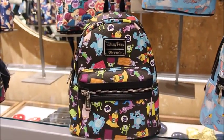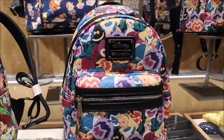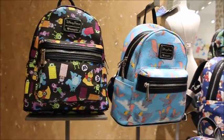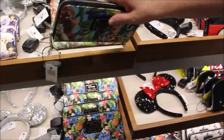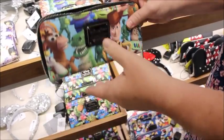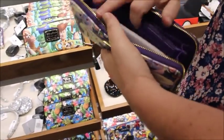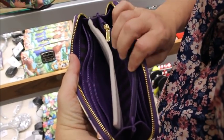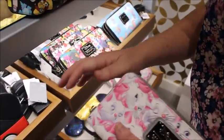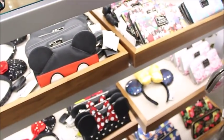I think the Monsters Inc. one might be my favorite, though the Seven Dwarfs one is really cute too. What we noticed is some wallets have a special interior — for example, the Toy Story wallet has the iconic cloud wallpaper from Andy's room on the inside. But others, like the Marie one, just have a gray fabric that says 'LF' for Loungefly. I appreciate the ones with more detail, like the one with purple texture and stripes.